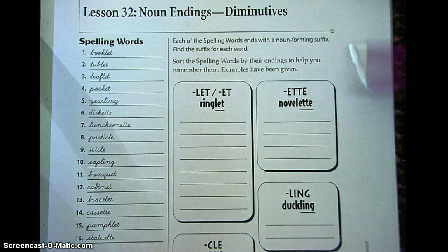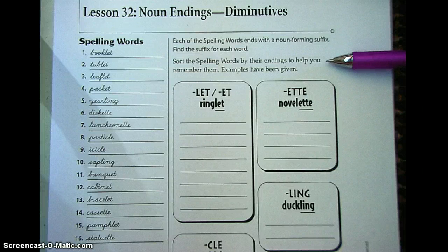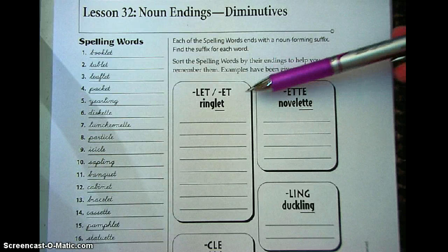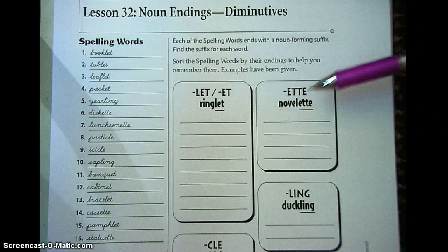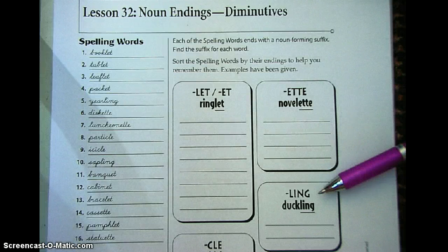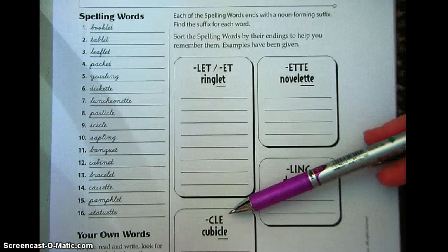For each of the spelling words, each word ends with a noun-forming suffix. Find the suffix for each word and sort the spelling words by their endings to help you remember them. Examples have been given. So here for this first one, ending in -let or -et spelled E-T, and also ending in E-T-T-E, ending in L-I-N-G, and ending in C-L-E.